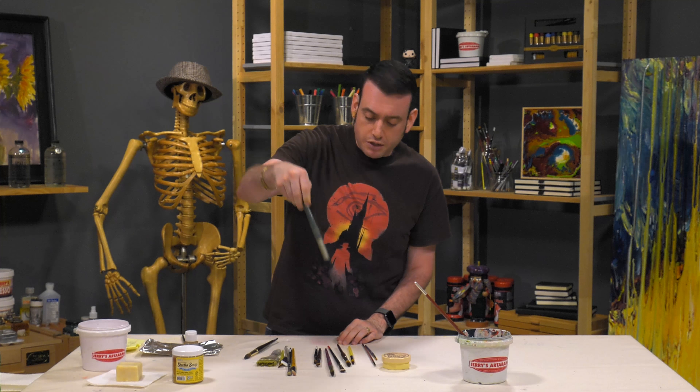If you get bothered by staining — because some people can get bothered by it even when the brush is still fine — buy a darker brush. This brush is white and it's not going to stay that way even if I paint with white paint. So if that bugs you, find a darker hairbrush with a hair that works for you. It's that simple.